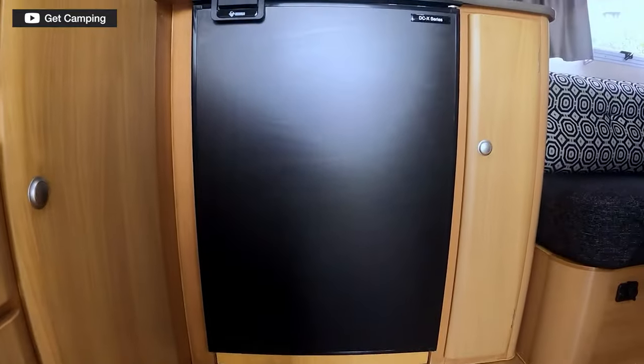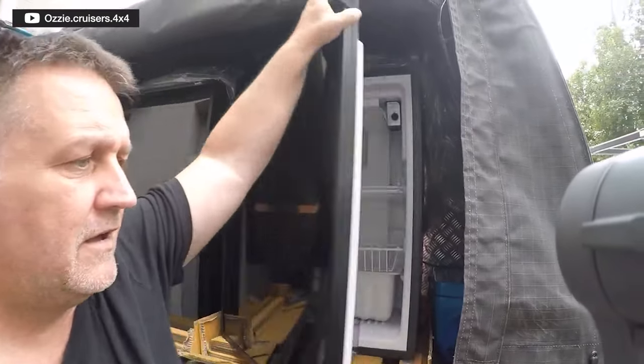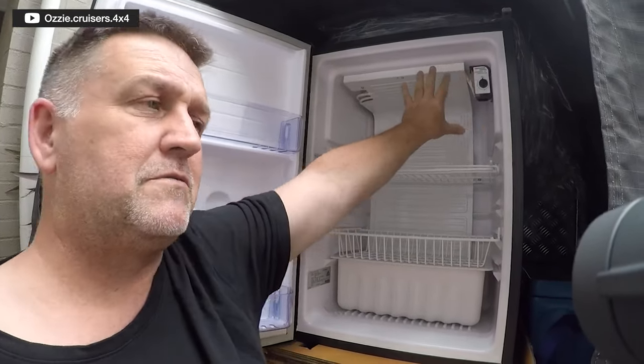Other brands like Bushman and Engel also make quality upright fridges. Engel is a very reliable brand. A lot comes down to the type of compressor used — Danfoss or Secop compressors are probably the world's best and are also used in household fridges. If you're looking at a fridge and they mention a compressor brand you've never heard of, you might want to think carefully. You may pay less, but as always, you get what you pay for. The compressor really is the heart of the fridge.